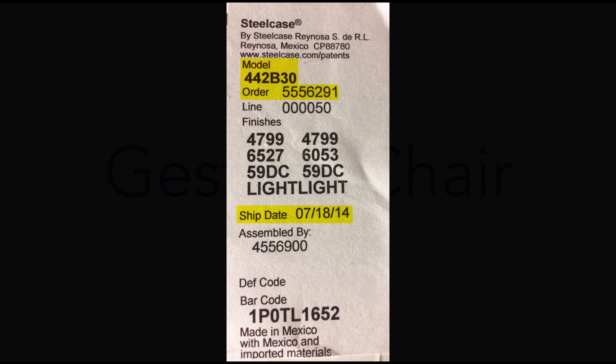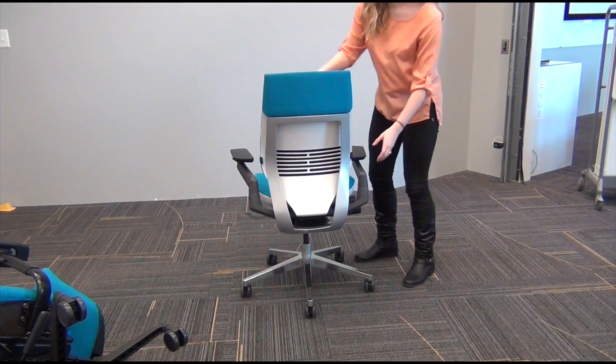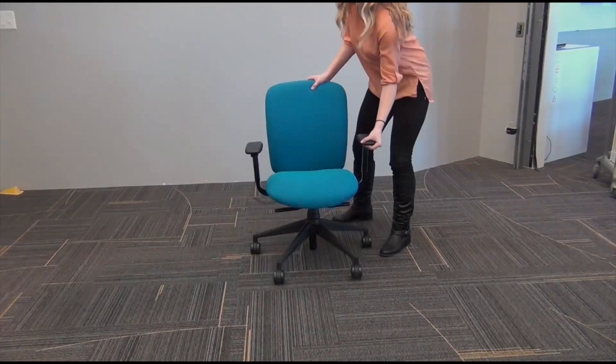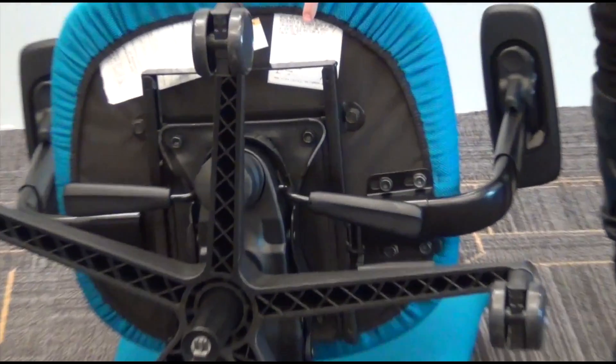Here are the tag locations on our most popular chair models. Gesture chair. Crew chair. Kobe chair.